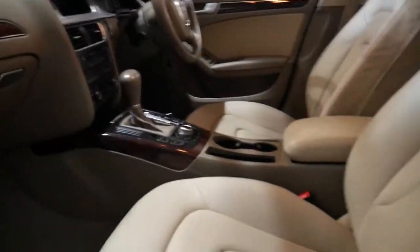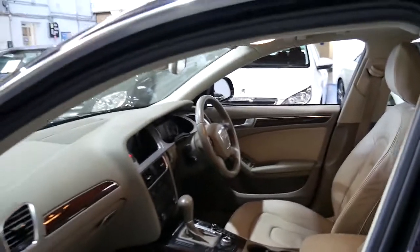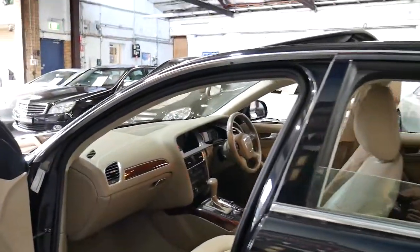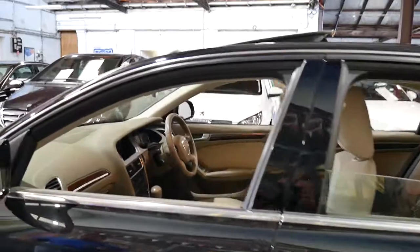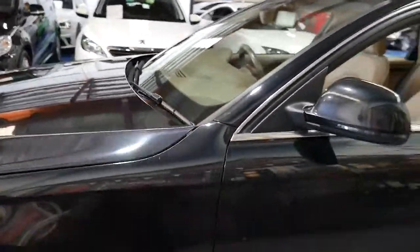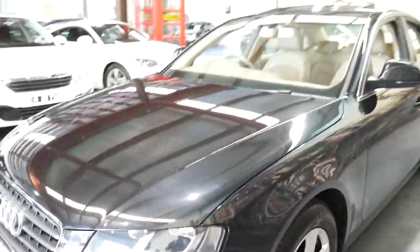It's fully serviced up to date, it's registered until the start of 2018, and it just drives perfectly. So when you consider it's recently had a service, it's got near new tyres, and it's registered until the start of 2018 — there's really nothing to spend on this car.